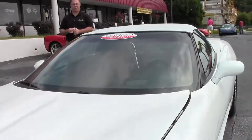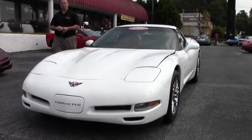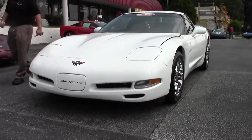Welcome back to Via Vet, folks. John Ivankovic here. Today we're going to take a look at a 2004 — hard to believe this car is 10 years old — convertible with only 34,000 miles on it.